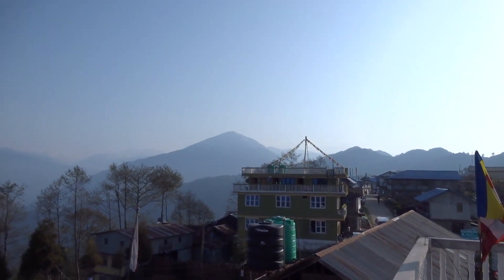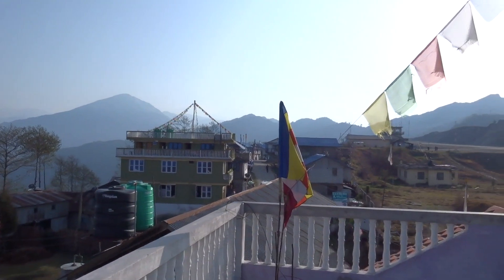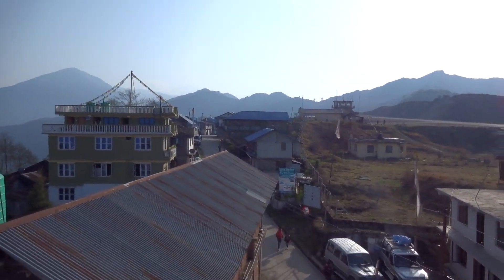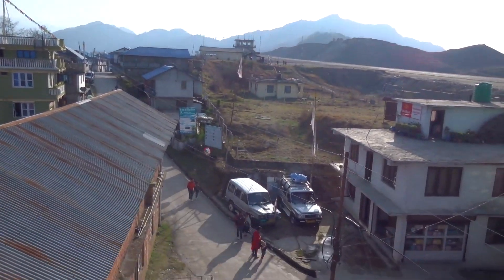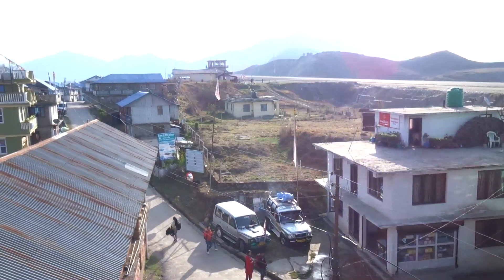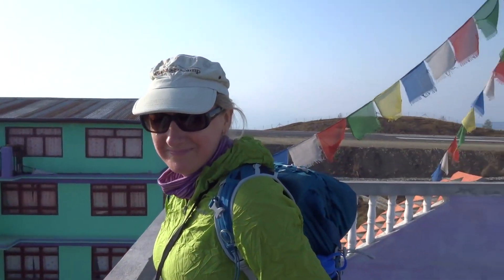There's a Hindu temple on a hill there. This village is very, very busy. There are lots of pilgrims here visiting the temple, lots of people getting busy down there. And we are heading up on the first day of the trek.